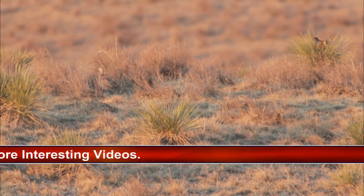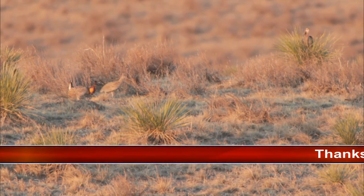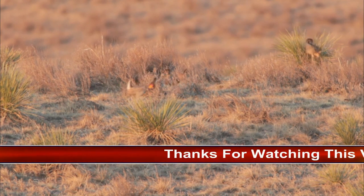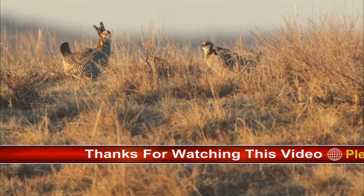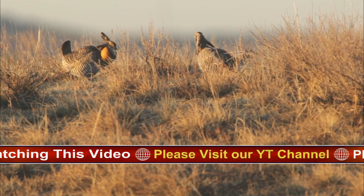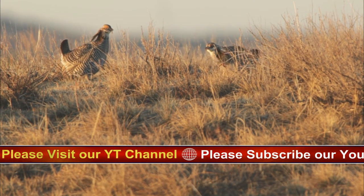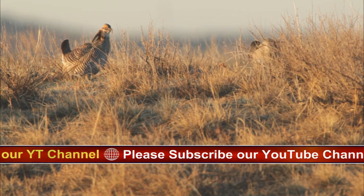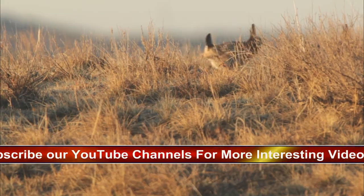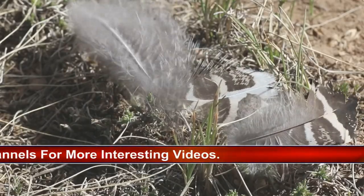Once a common sight all over the great plains, the greater prairie chicken has experienced significant declines. Like its name suggests, the greater prairie chicken is similar to a domesticated chicken in shape and size, yet they look nothing like common farm birds. Males have distinct yellow eyebrows and brightly colored sacks on their throats. Both males and females have bold brown and white striped feathers. The 'greater' in their name distinguishes them from the slightly smaller and lighter-colored lesser prairie chicken.